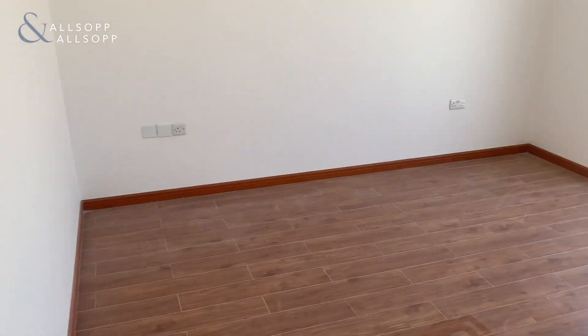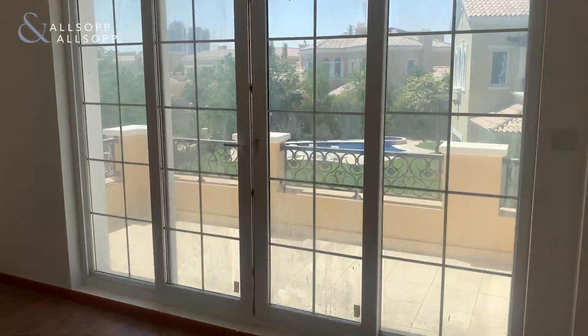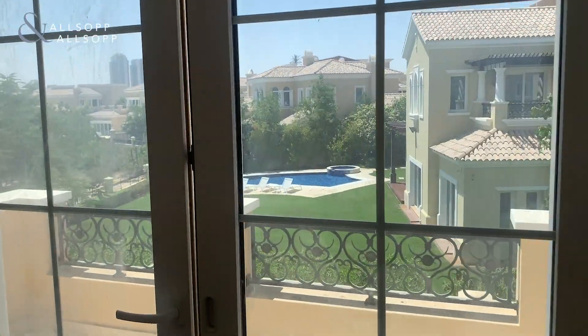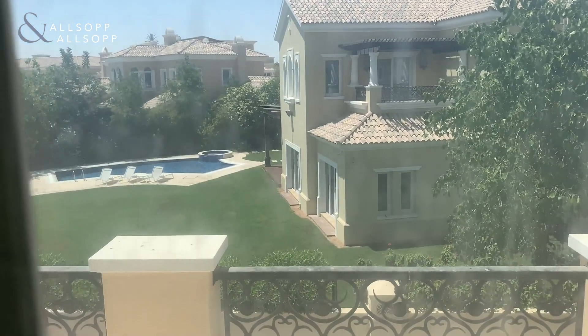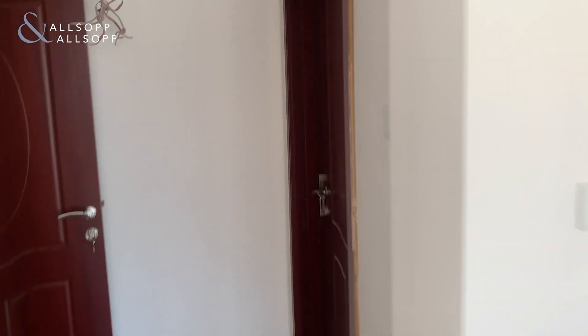You've then got another bedroom which has balcony access and has its own en-suite.